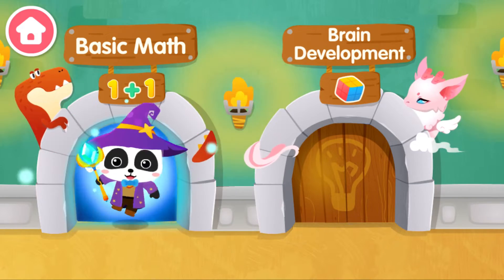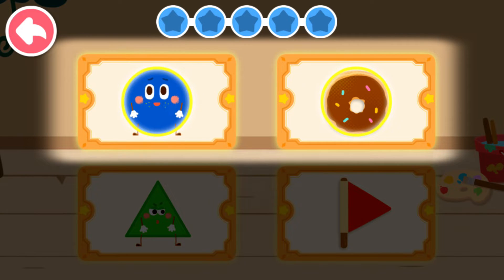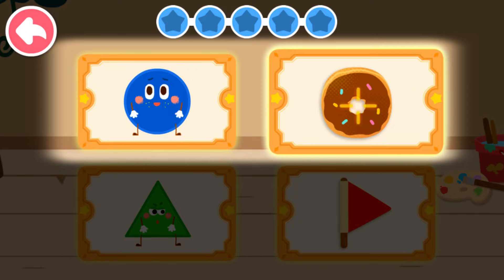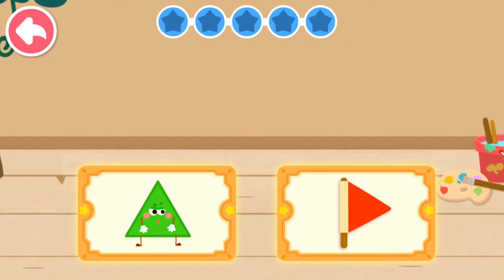Basic Math. The shape of the donut and the round little elf is the same. Tap on them to remove. Donut — Circle. Let's remove the others.